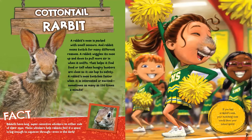Rabbits have long, super-sensitive whiskers on either side of their nose. These whiskers help rabbits feel if a space is big enough to squeeze through, even in the dark. If you had a rabbit's nose, your twitching nose would show your school spirit.